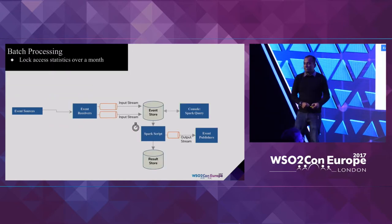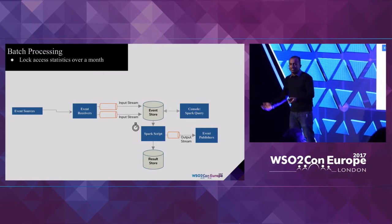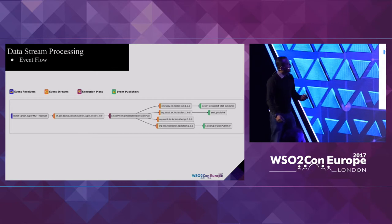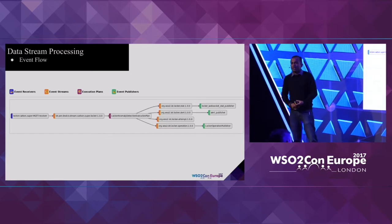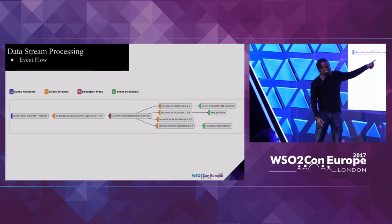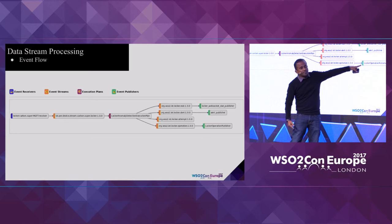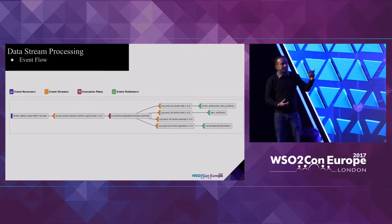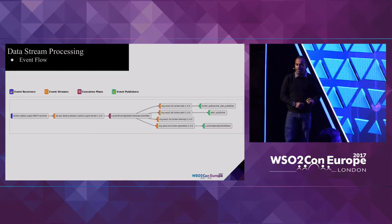The other approach is batch processing — for example, storing how the lock is being accessed in a database table so you can project it on a separate page later. There's an event flow within the analytics engine where you can plug in various logics: one for dealing with alerts, another for batch analytics — separate scripts doing separate things. The real-time analytics part is handled by Siddhi, while batch analytics is handled by Apache Spark.